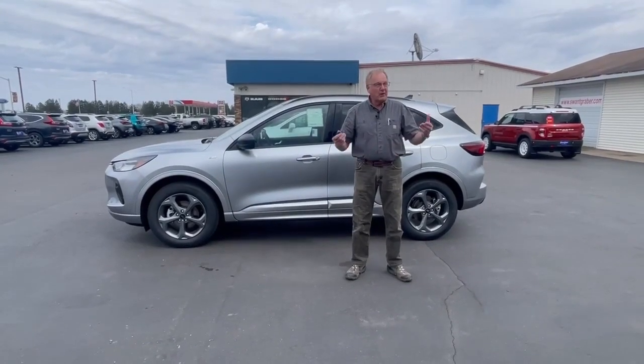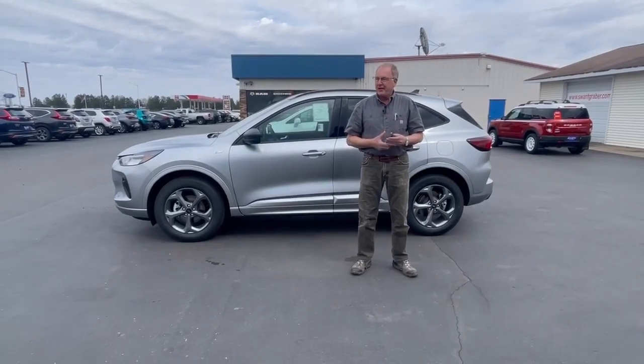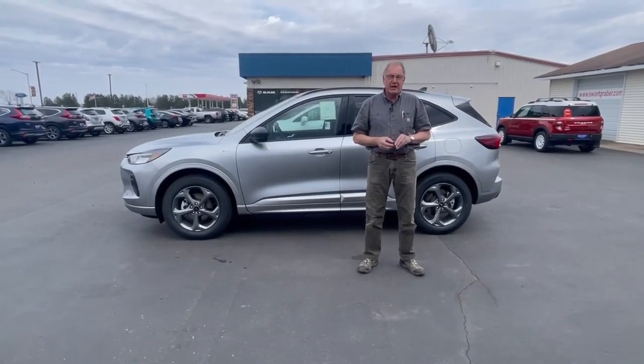Hi, this is Craig at Swank Railroad Baron. Welcome to our dealership. We've got an awesome place here. We have Ford, we have Chevrolet, we have Dodge and Ram.